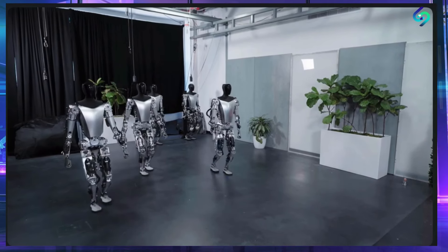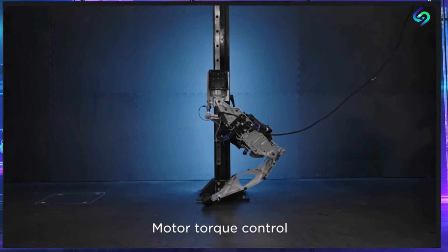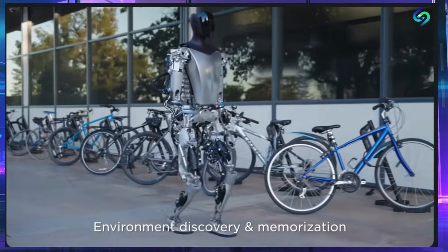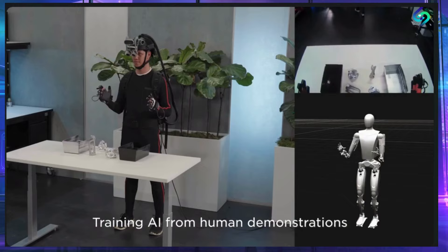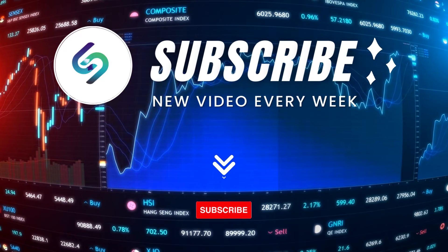Overall, the Optimus Robot is an exciting development in the world of robotics and technology. Its advanced capabilities and versatility make it a valuable asset in many different industries, and its potential to revolutionize the world is truly awe-inspiring. We look forward to seeing what the future holds for this incredible creation, and we will be sure to keep you updated on any further developments.